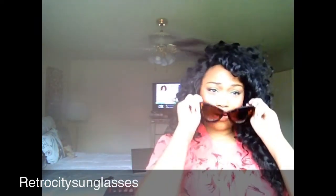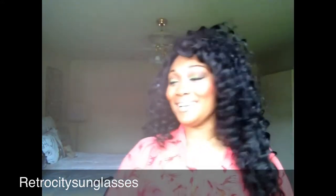These next pair I'm absolutely in love with as well. These are very very cute — I want to say these are oversized couture cat eye sunglasses in tortoise, and yeah they're $10.99 as well. I love them. These are very much diva-like glasses.